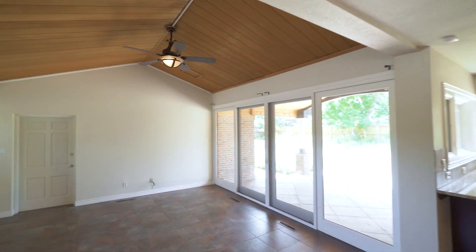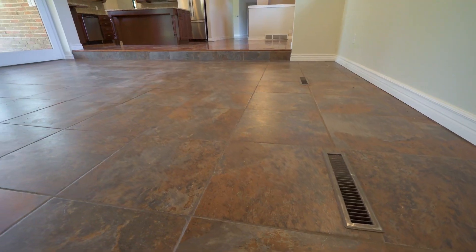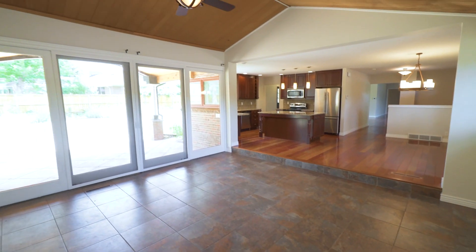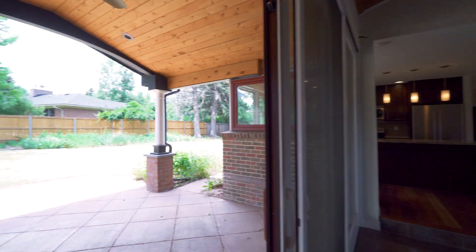Natural light abounds as there is a fantastic great room with vaulted tongue and groove ceiling, gorgeous slate floors and double panel patio doors leading to the extensive backyard.